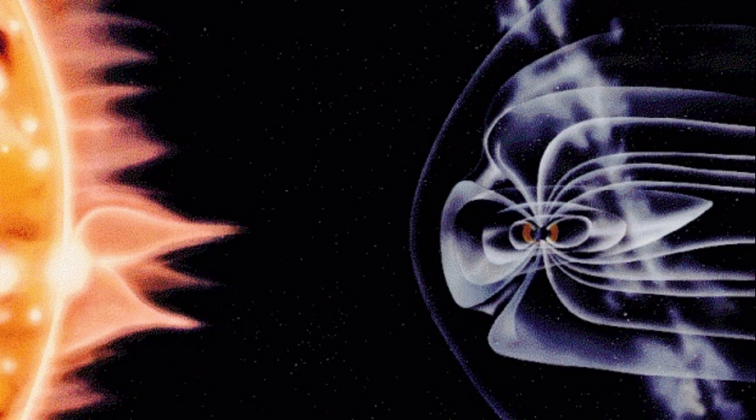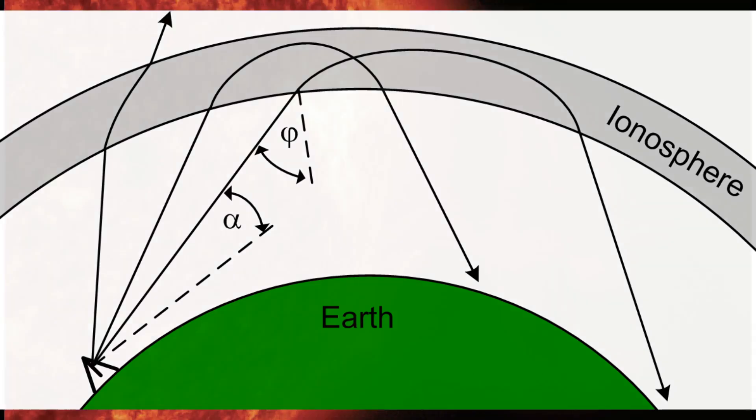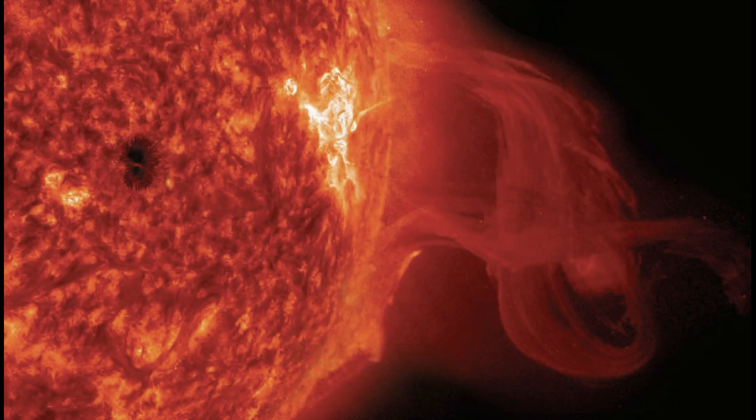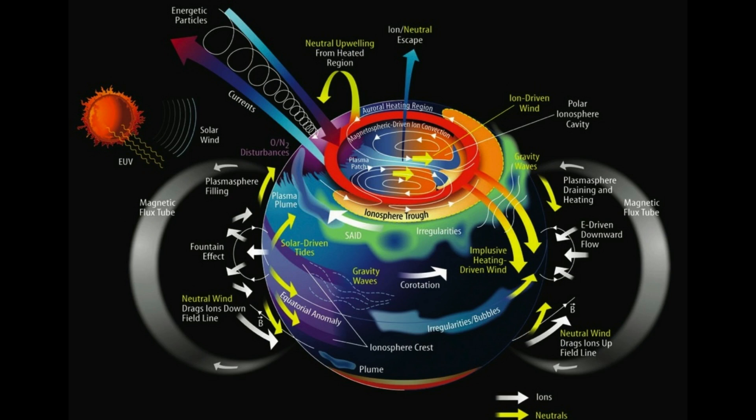First let's do a quick review on how HF shortwave propagation generally works. Most of you already know that shortwave signals travel up to the ionosphere, which is filled with charged particles or ions created by solar radiation and high energy particles from the sun. Normally the ionosphere will refract those signals back down to earth allowing them to be heard thousands of miles away. But when the sun becomes more active, layers of the ionosphere can become more highly ionized, which absorbs a broader range of shortwave frequencies. So we have this weird conundrum: solar activity causes the ionosphere to both reflect and absorb HF shortwave radio waves.